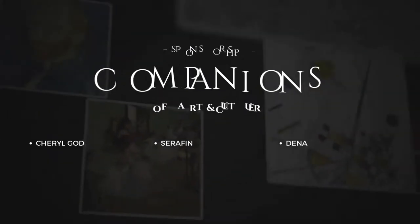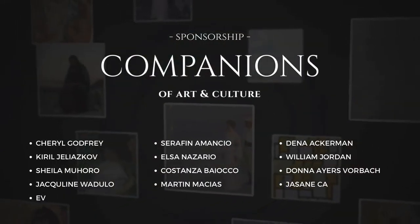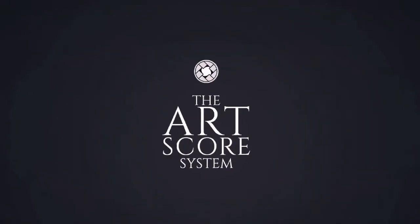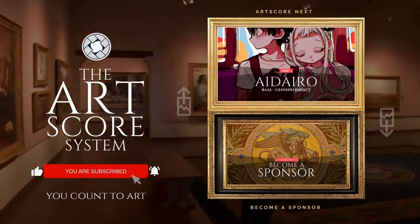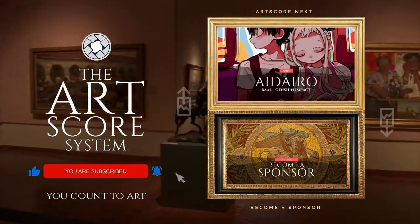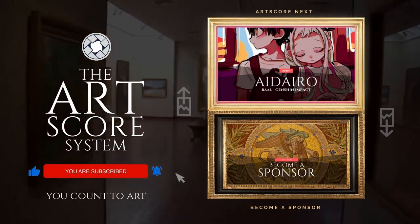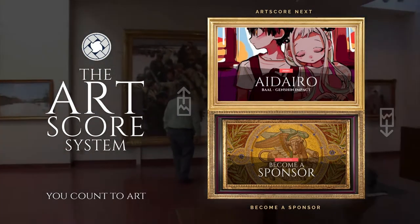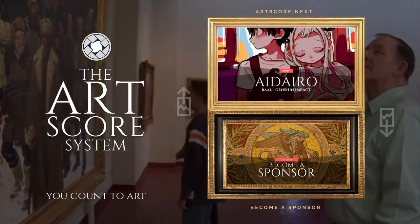Special thanks to our companions of art and culture — thank you for sponsoring this video and helping us nourish many more souls with art. Subscribe to the channel, like this video, and click the notification bell so you don't miss out on our newest videos. Try art scoring another painting by clicking the video on top. For details on becoming a sponsor, watch the bottom video. Always remember, you count to art. And on that, we all say — boom bell.